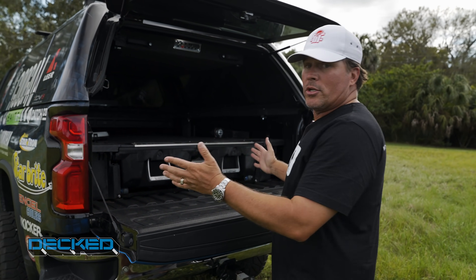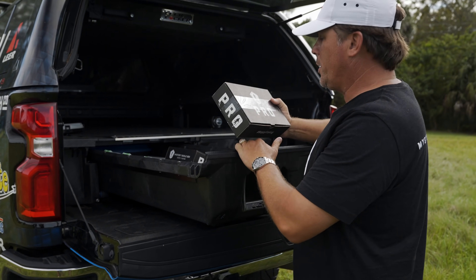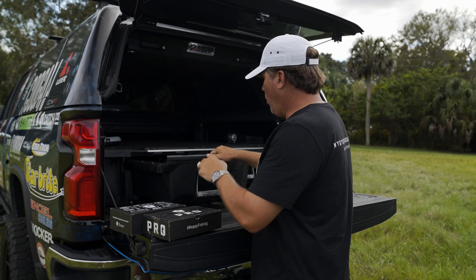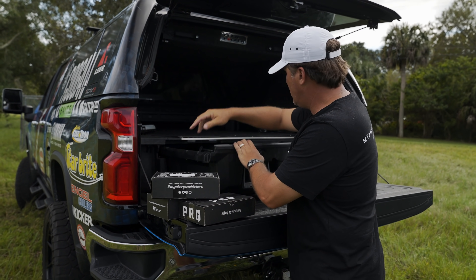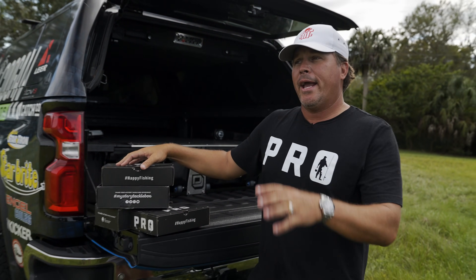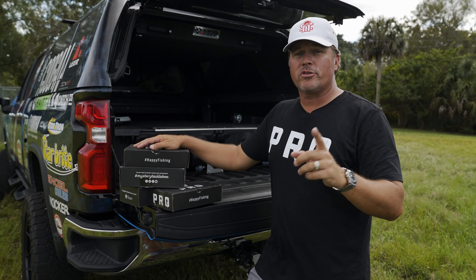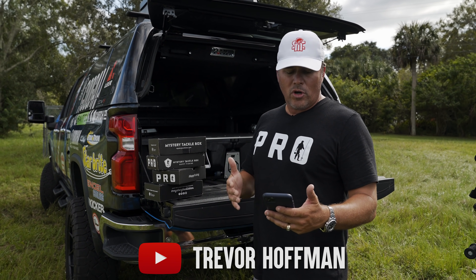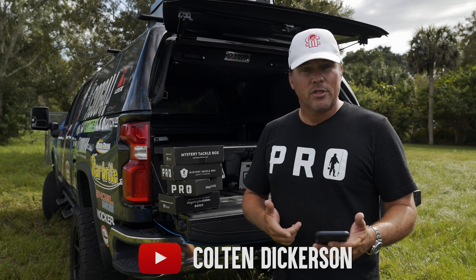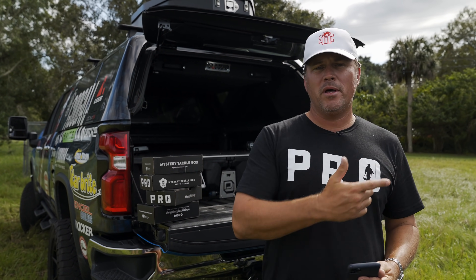Let's talk about this month's giveaway. Mystery Tackle Box has been awesome — they've sent me four MTB Pro boxes full of great tackle. Last month's six winners were Clayton Herbstre, Trevor Hoffman, Fishing with DJ, Colton Dickerson, Southern Wind Outdoors, and Aaron Tackett — congratulations to all of you!